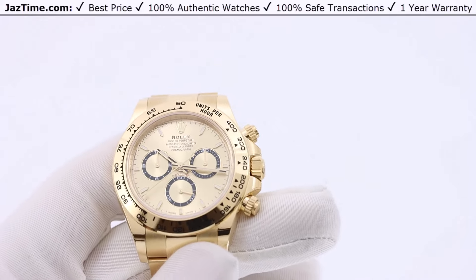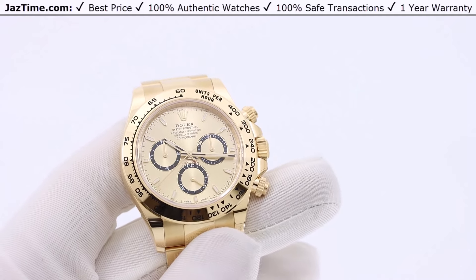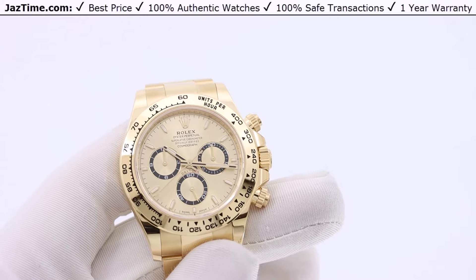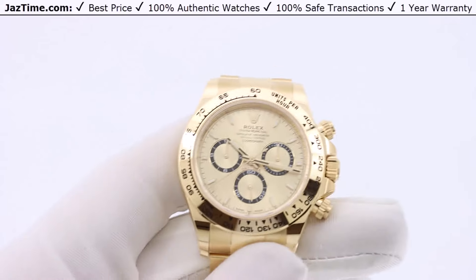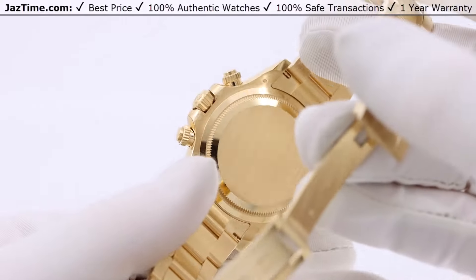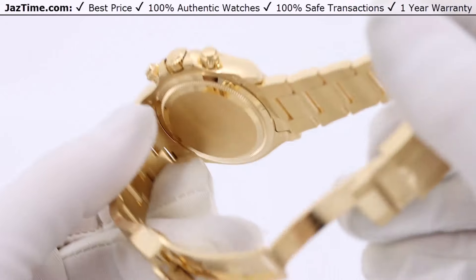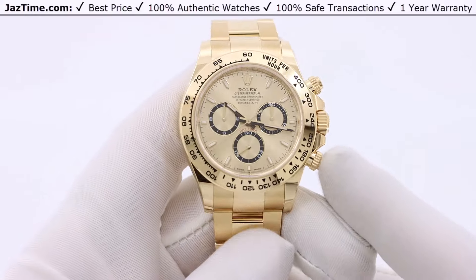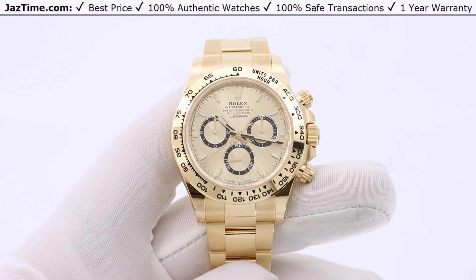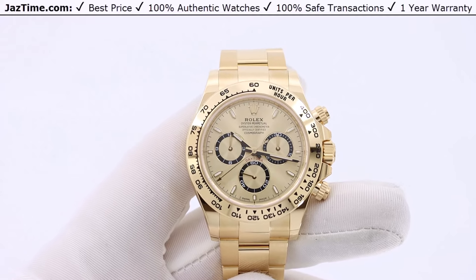The movement has changed from the previous generation. The old movement was a caliber 4130; this is a caliber 4131. I'm not a watchmaker so I don't know all the little details internally, but newer is better — Rolex has come out with a new engine for this watch that is superior to the old one. It's the latest and greatest that Rolex has to offer.